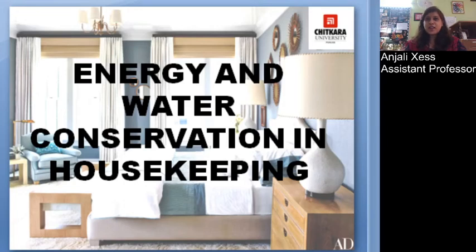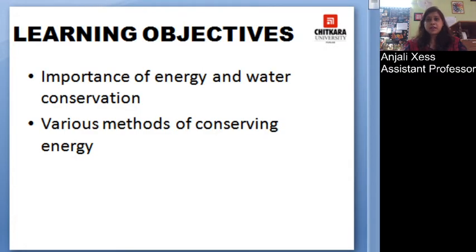Hello students. We start with another chapter: Energy and Water Conservation in the Housekeeping Department. By the end of this chapter, students will be able to learn the importance of energy and water conservation and the various methods of conserving energy.